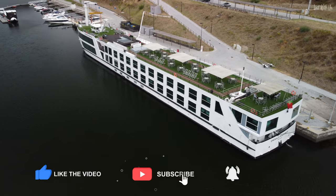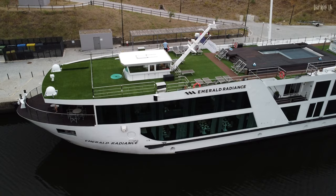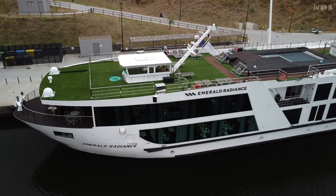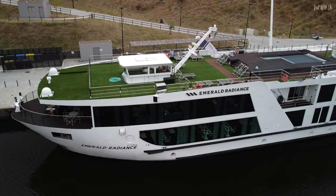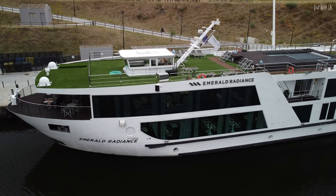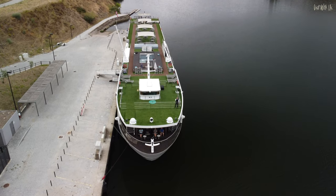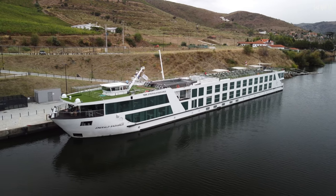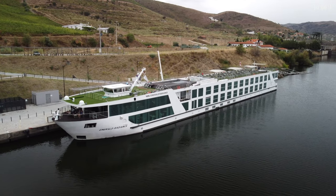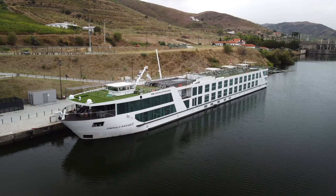Press that subscribe button because we know you're going to enjoy this vlog as much as we did making it. We'll start by giving you a quick tour of the Emerald Radiance, the smallest of Emerald Cruises' fleet of starships in Europe, built in 2017 to a bespoke design specifically for the Douro River and its many locks and low bridges. In our vlog, we will show you these in detail and the way these obstacles are handled, and they make for exhilarating cruising.